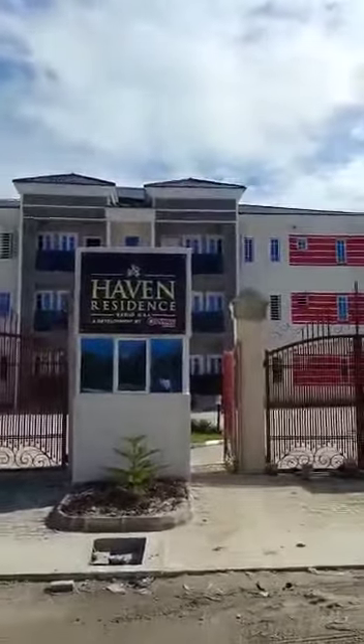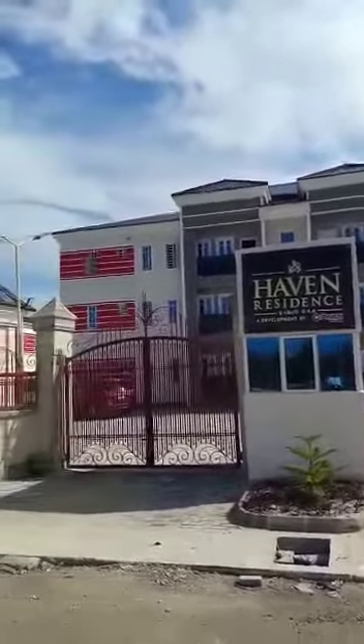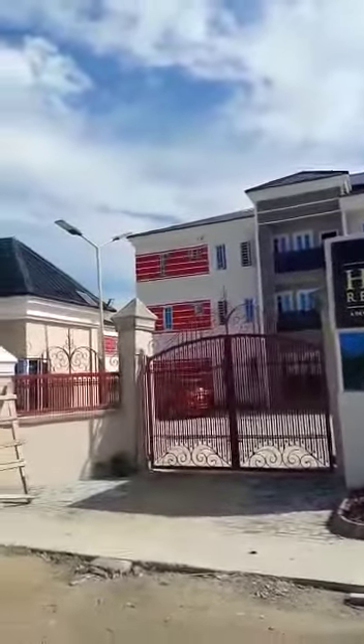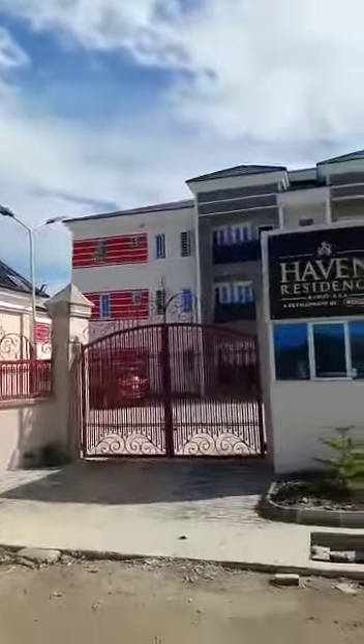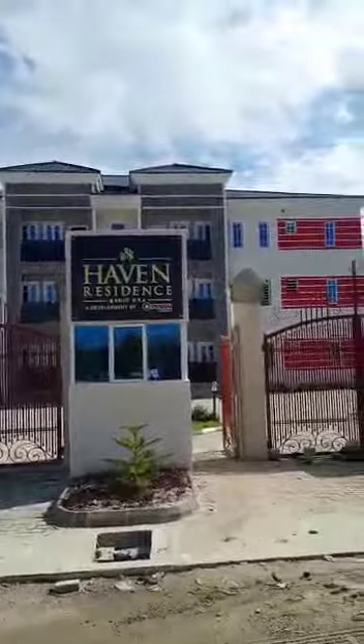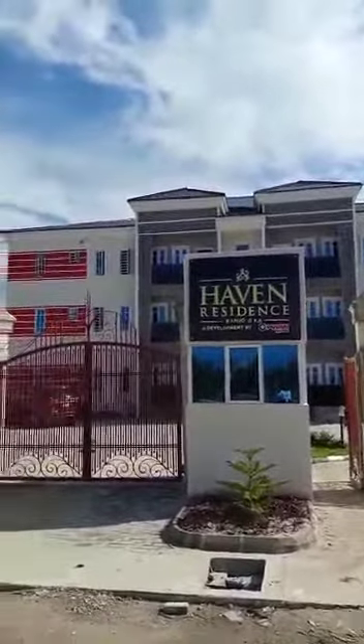Haven Residence consists of two-bedroom apartments, three-bedroom apartments, and a three-bedroom terrace with a BQ. As you can see, it has been completed — the painting has been done, the solar street lights have been put in place, paving stones have been put in place, and the landscaping has been done. Come along, let me show you the interior and the ambience you get when you come to Haven Residence.